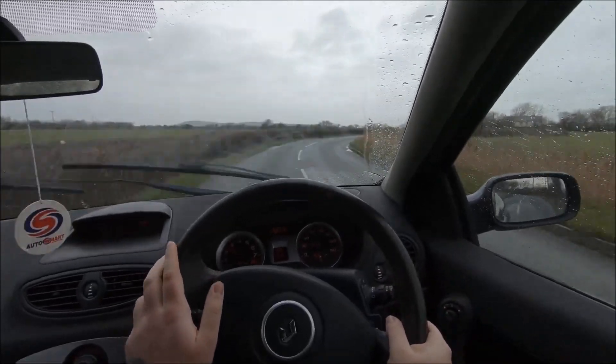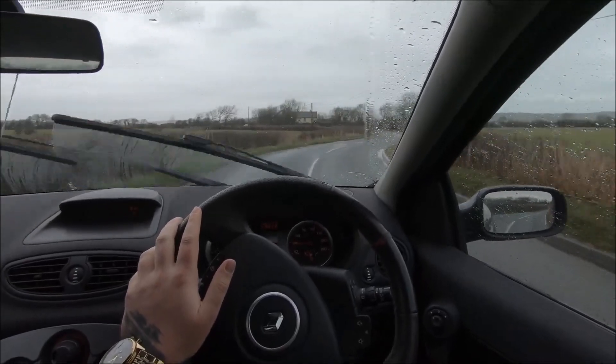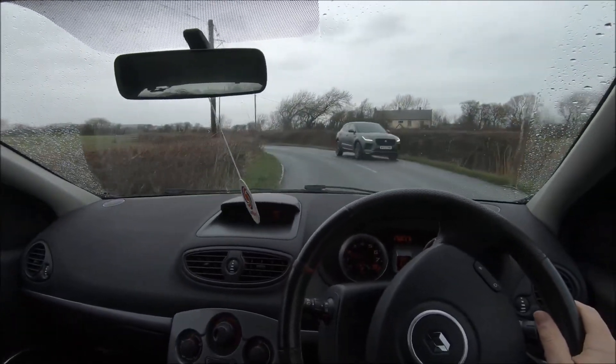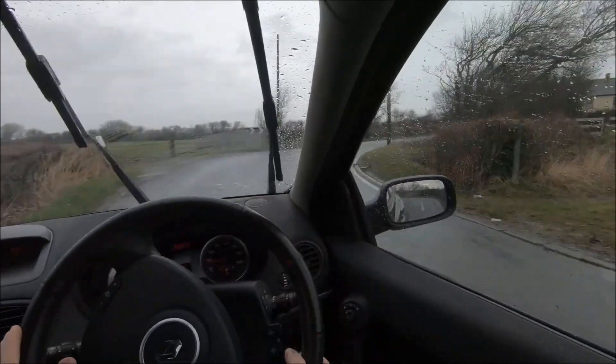The Clio 182 — again, this car's predecessor, based on that same generation the V6 was — now 15–16 grand easy. And yet, now look at this: more power, newer car, £4,000. This exact car is £4,000.